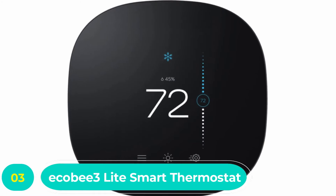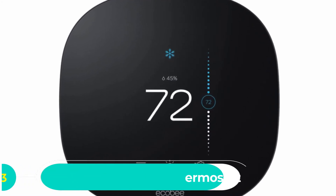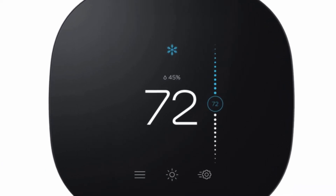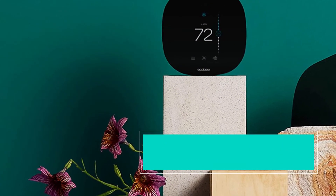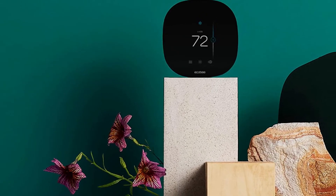Number three: ecobee3 Lite Smart Thermostat. This is another simple smart thermostat and one you can easily install yourself. It is an advanced thermostat with smart sensors that can detect when there are persons in the house. The sensors measure both occupancy and temperature to automatically switch to the right mode that best suits your needs.